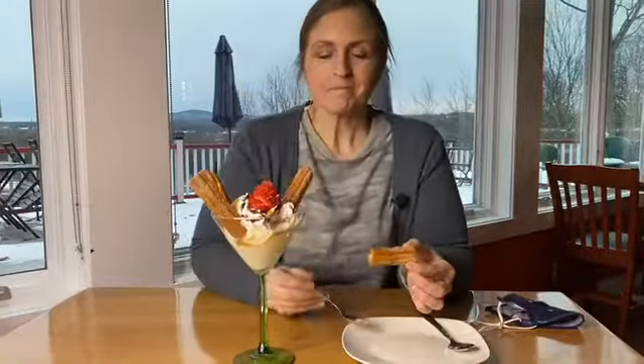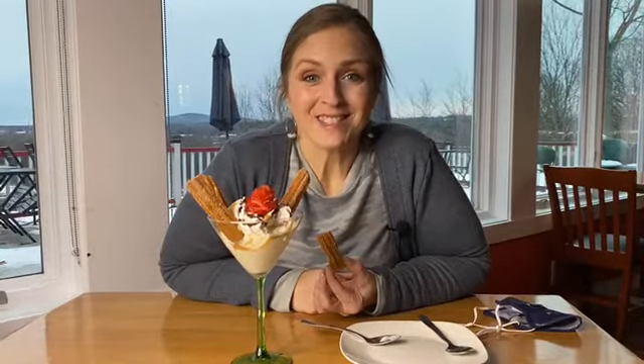Crunchy, fried, sweet cinnamon sugar. Start to finish, everything at Skyview Mexican Restaurant in Kingston is just delicious. One more bite.